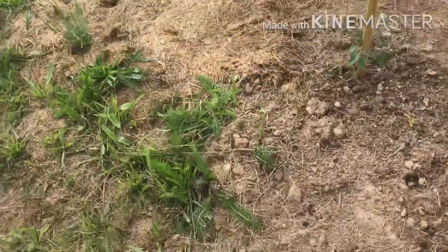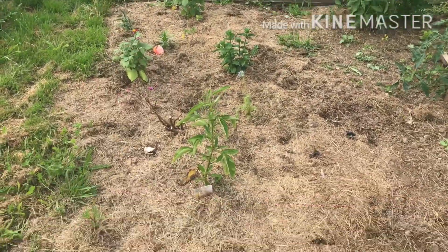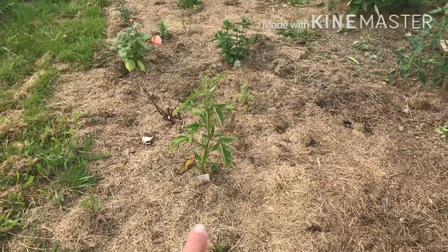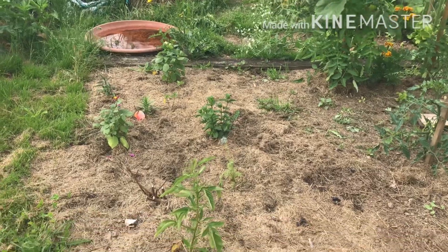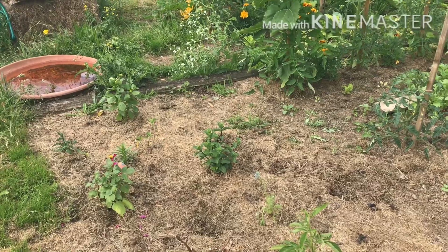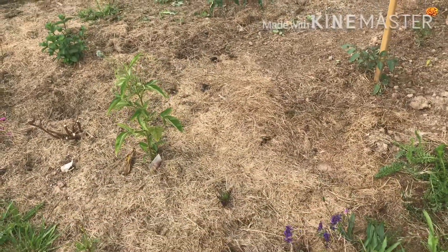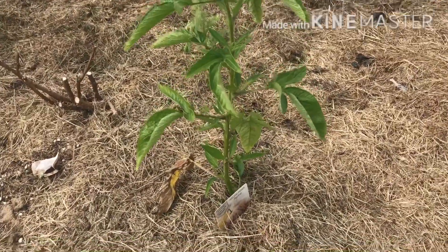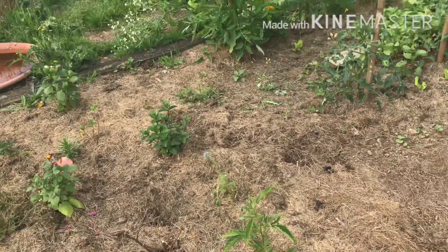J'espère qu'ils vont reprendre. Et là, parce que c'était paillé en fait, j'ai mis que des fleurs. Un pied de menthe qu'on voit là. Et puis un pied de poire-melon-pépino. Je ne sais pas ce que ça va donner.